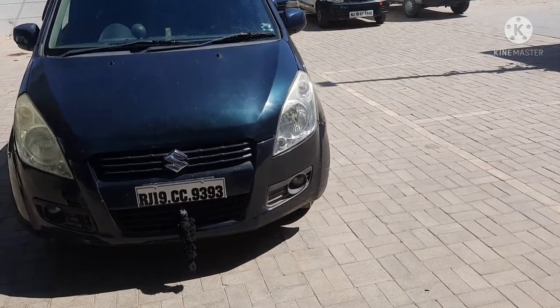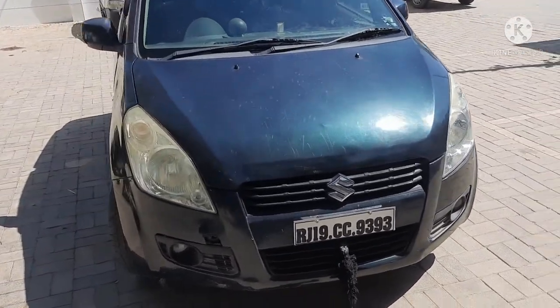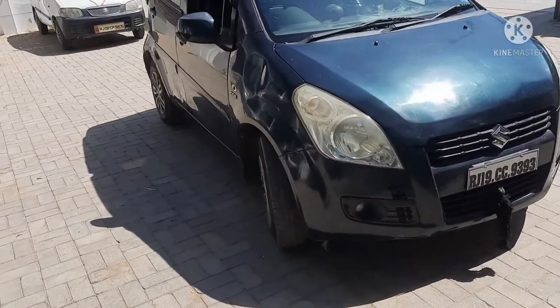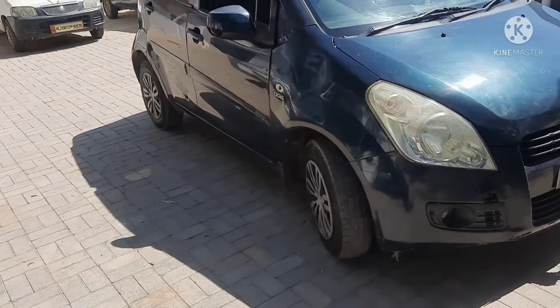This car is already closed in the market. In 2008, this car was launched. It was called Ritz, because the Ritz name was already being used by Ford in India.